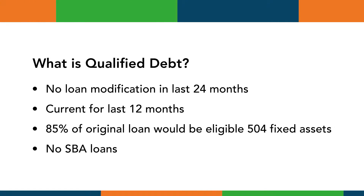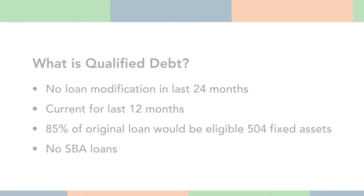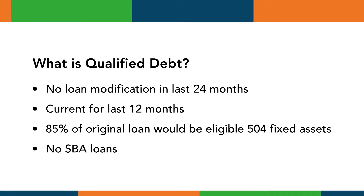We have to be able to show a payment history for those 12 months. A qualified debt may consist of one or more loans. At least 85 percent of the original use of proceeds for the loan being refinanced must have been for 504 eligible fixed assets. If source documentation is not available, we can often use a borrower certification to meet this requirement.